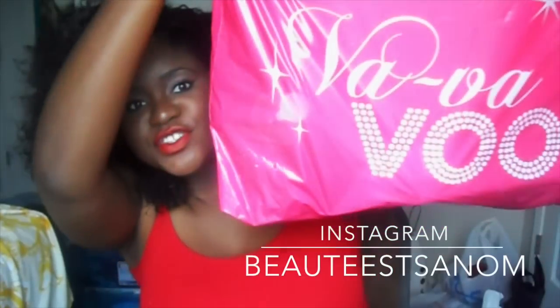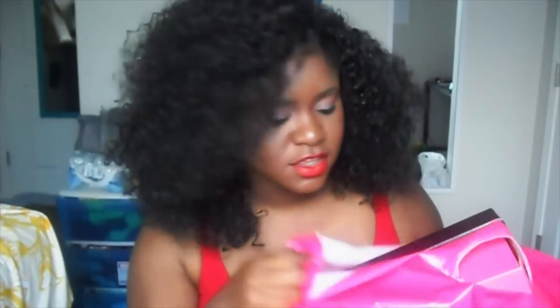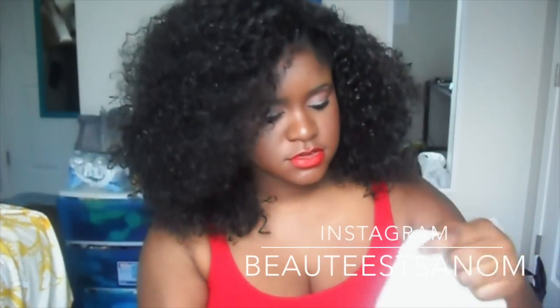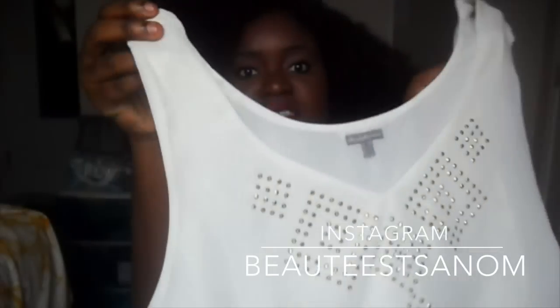The first store I'm going to start off with is Charley Roos. It was one of the first stores I went to, and they were having a sale — $5 tanks. The first one I got was this one. It's just a cream color, a little croppie, it has gold detailing on the front, and I thought this was so cute.